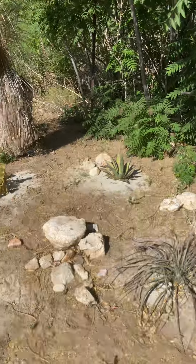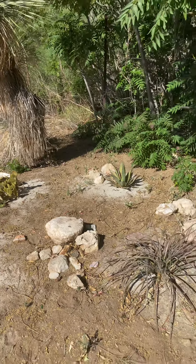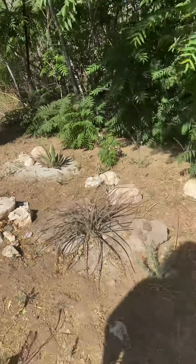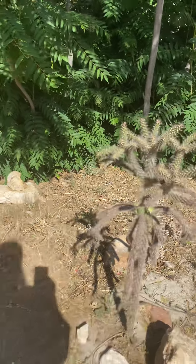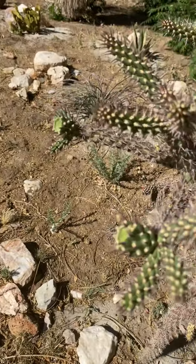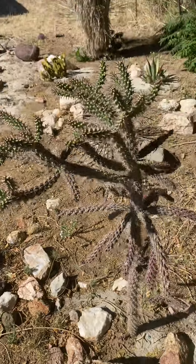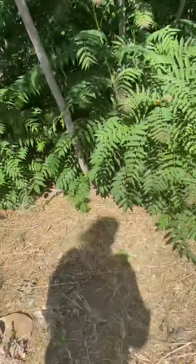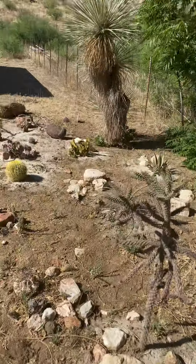I transplanted that from up on the hill, and I think it might need some water. I transplanted this guy too, and it had flowers — I guess that's probably in the sun where these were, right here. Very spiky beast. Cactus garden.